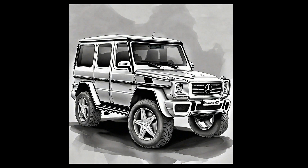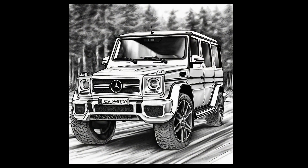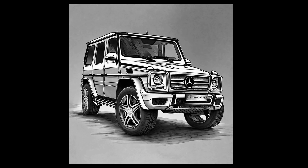We present a selection of 10 original drawings of the Mercedes G-Wagen car. You can draw any of these drawings or print them on a printer and place them in frames and use them to decorate your garage, car shop, tire shop, or car service center.